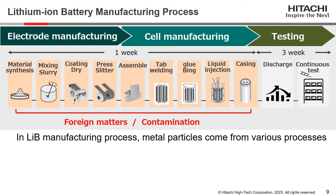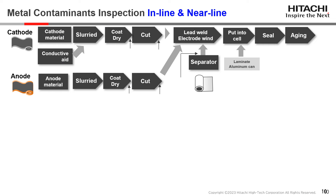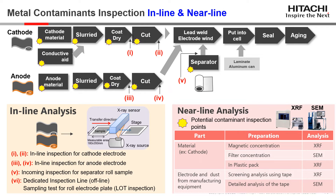In the lithium-ion battery manufacturing process, metal particles often come from various manufacturing processes. Our analytical instruments contribute to finding metal contaminants to reduce defective battery production and lower defect costs. We provide metal contaminants inspection instruments for both inline and nearline use. Inline analysis utilizing X-ray reveals metal contaminants in cathode, anode, and separator, and such systems can be set at each process. Meanwhile, XRF and SEM can be used for detailed nearline analysis to investigate metal particles from material, electrode, and manufacturing equipment.